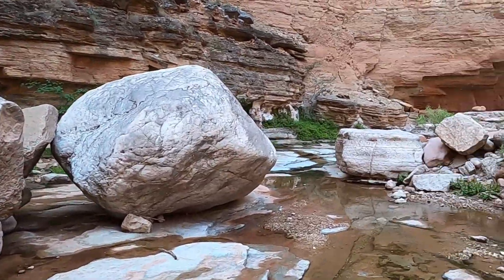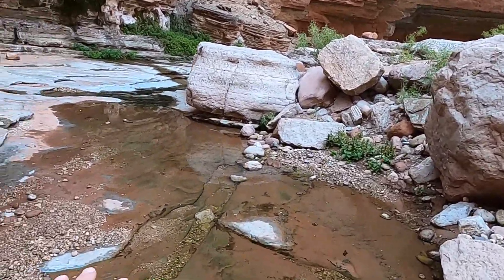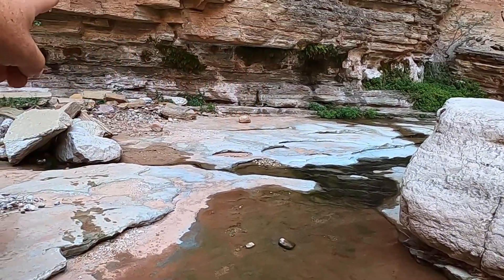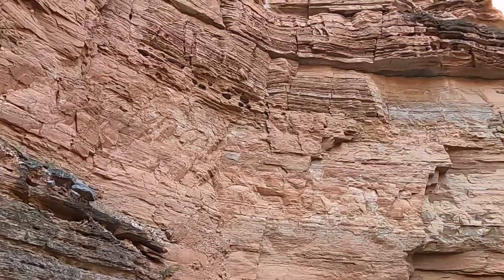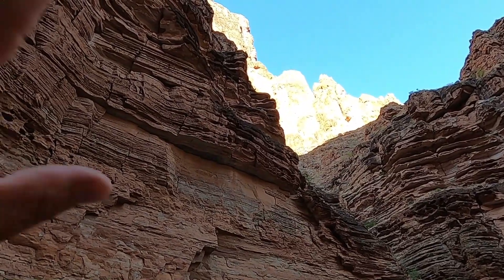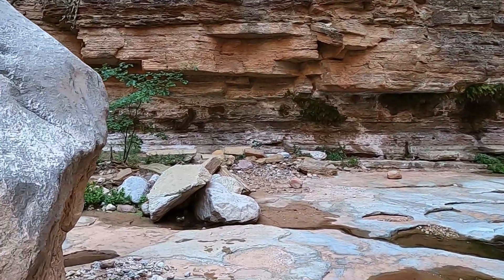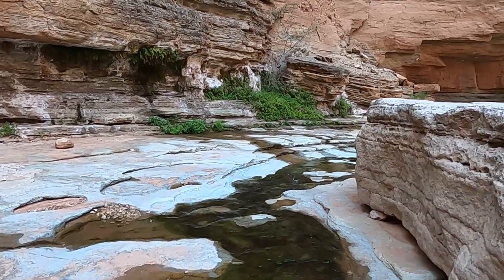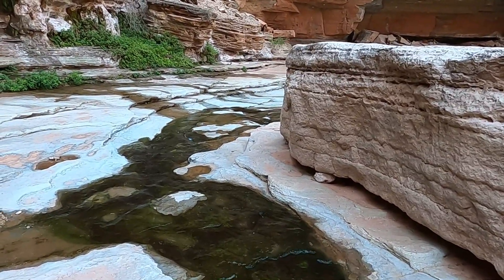Here geologically we're right at the contact between the Muav limestone, which is the limestone that floors the stream bed here — you can see the contact more or less somewhere in here — and then it transitions into the more massive Redwall limestone up above. So we're right near the contact between the Mississippian age Redwall limestone and the Cambrian aged Muav limestone. This canyon, like a lot of the other canyons in Grand Canyon, experiences frequent flash floods that send gravel and sand down the canyon and carve the soft rock.